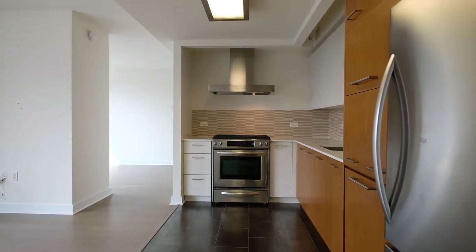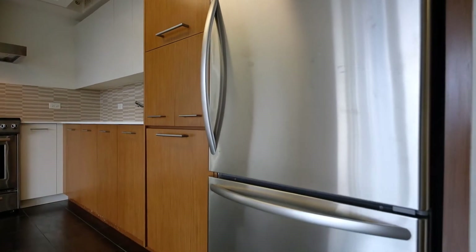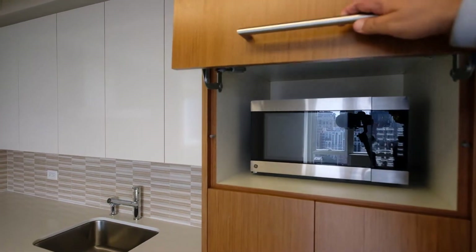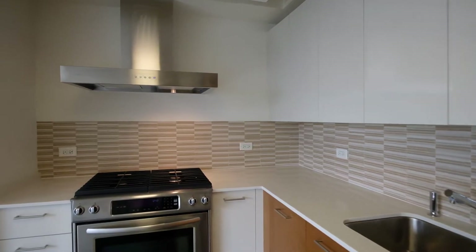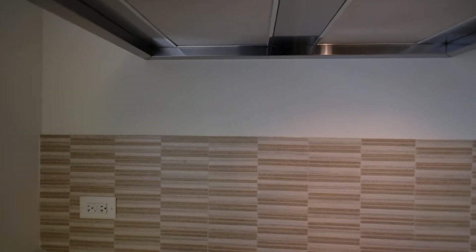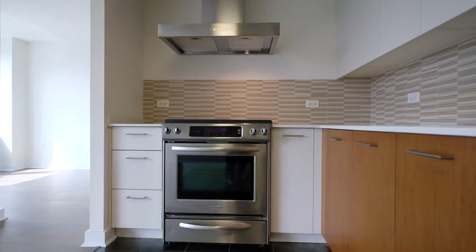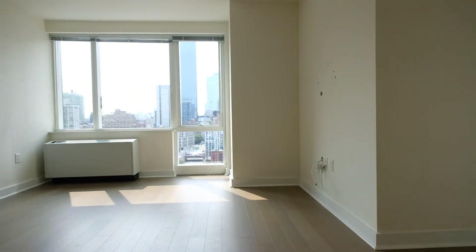There's plenty of counter space to work with and all this cabinetry. You've got the refrigerator, the freezer below, a dishwasher, and a microwave in this little cabinet. A lovely sink. There's a beautiful hood here so that whatever you cook does not contaminate the apartment with odors and smells. So you can really enjoy this lovely little kitchen space without having it all spill out into the living room.